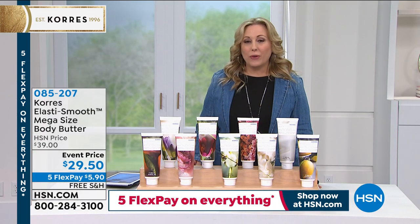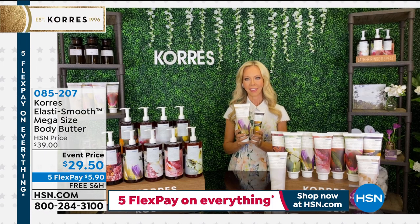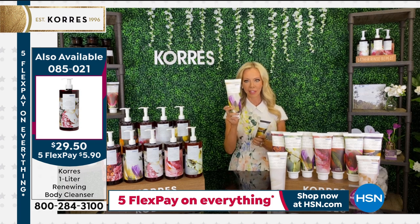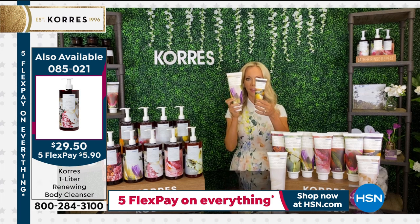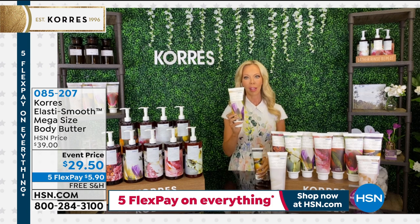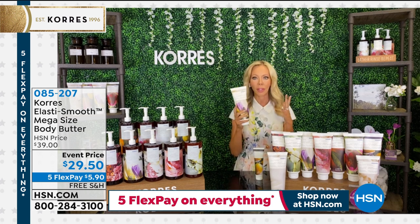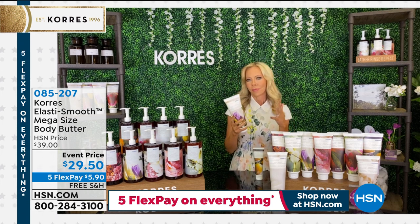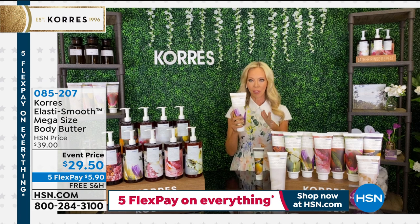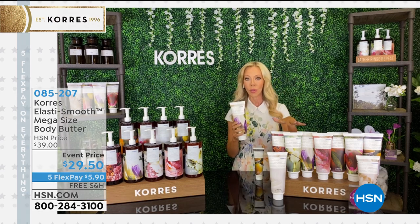I'm introducing Liz Foltz — she's the representative for Cora's and an intricate part of the brand, not just a pretty face. Look at the size of this — bigger than my head! It really is ginormous compared to the regular size. You need to smell the new neroli iris. This mega size would last you probably four to five months — almost half a year. And if you're new to Cora's body butter, you're in for such a treat.